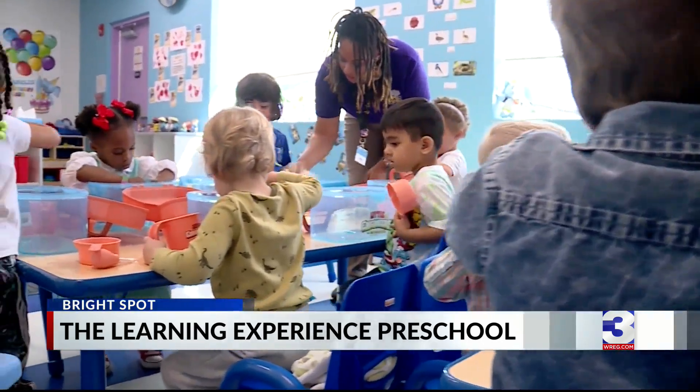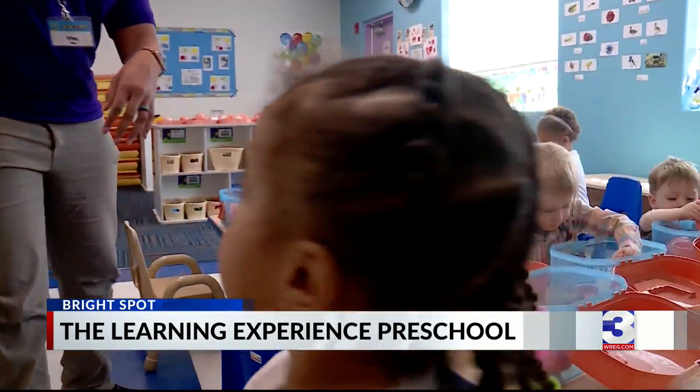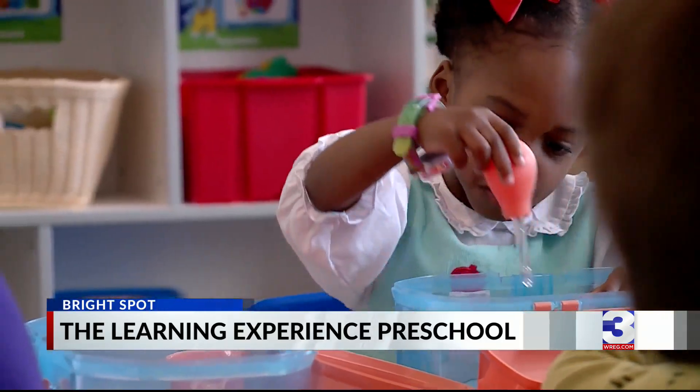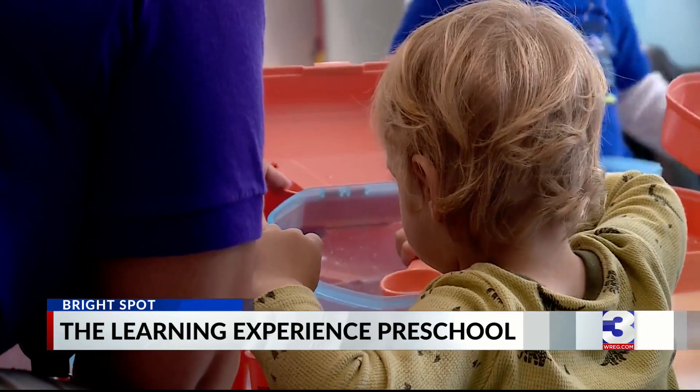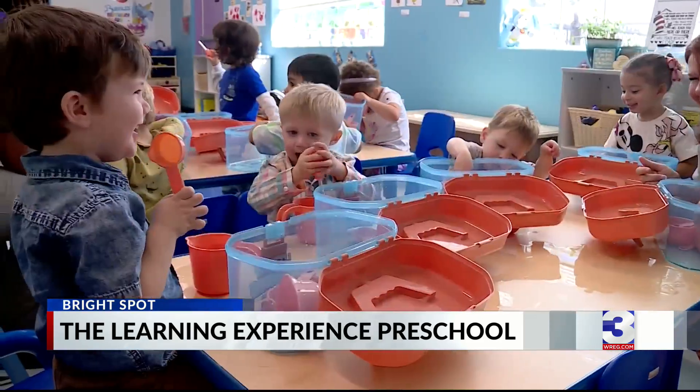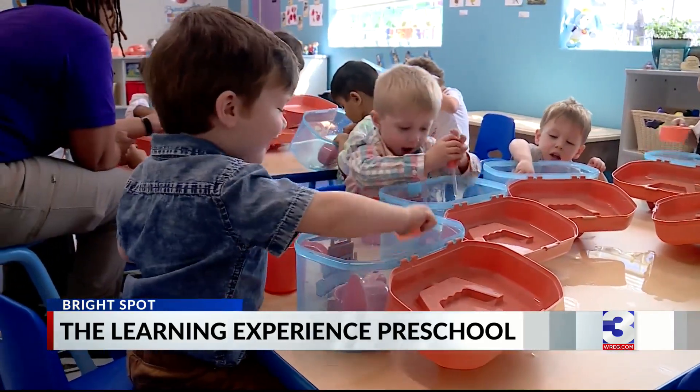Through hands-on activities and curiosity, the foundation for a future in STEM is being built. In Germantown, Shea Simon, WREG News Channel 3.